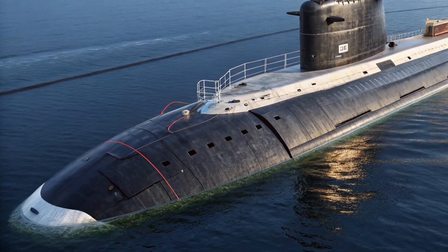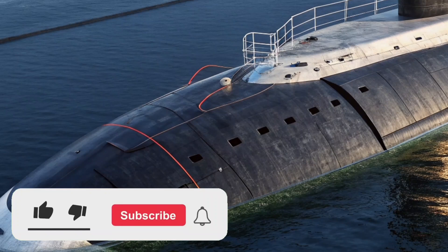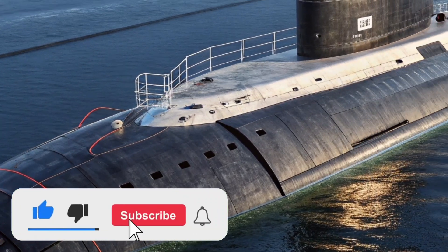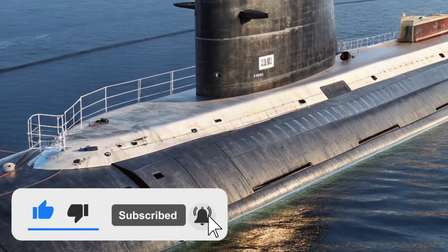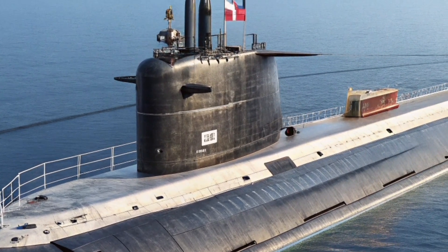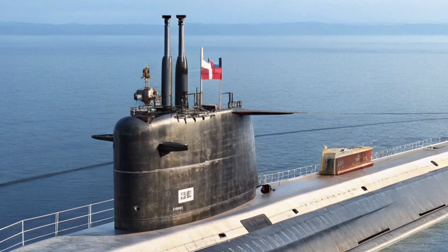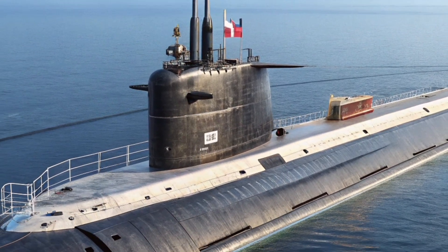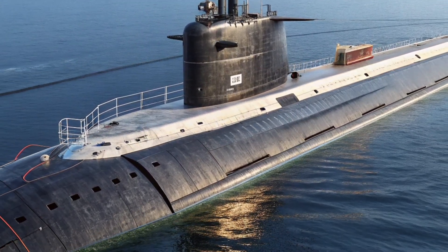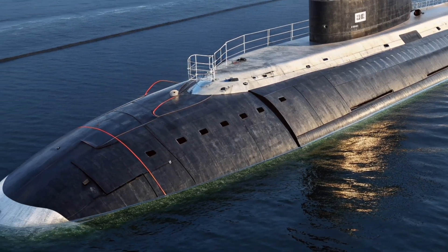Welcome to ZH Auto Reviews, a channel where we usually explore the most powerful machines on land, but today we are diving deep beneath the ocean to uncover one of the most formidable machines ever built by the United States Navy. In this video, we are focusing on the 2026 perspective of USS Alabama, SSBN 731, a submarine that represents silent strength, advanced technology, and unmatched strategic power hidden below the sea.